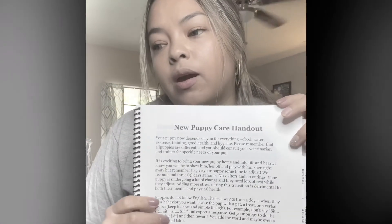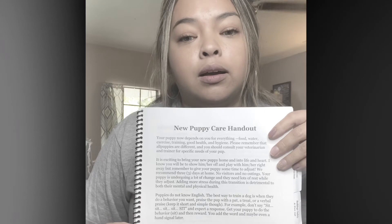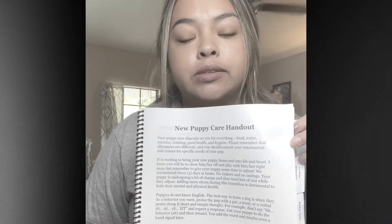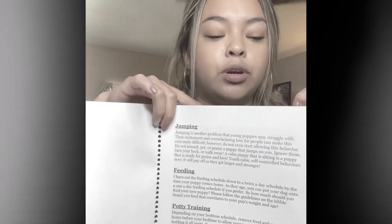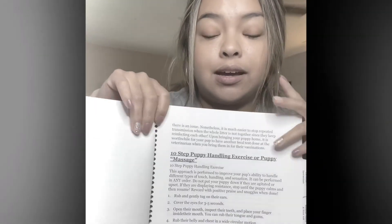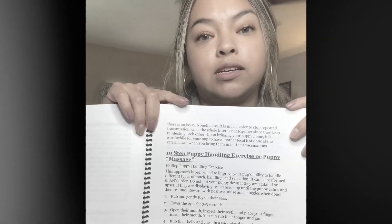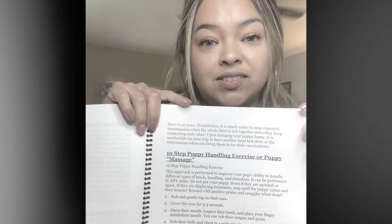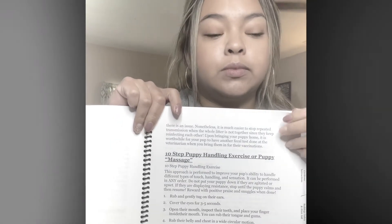For your new puppy care handout, we talk about what we recommend to do the first three days — this is from the Badass Breeder Guide. There are some quick tips about puppy training, jumping, feeding, potty training, crate use, and some other important stuff: parasites, veterinary care, and training, which is highly important. There's also a ten-step puppy massage — you've seen us doing the handling exercises; it's basically the same thing, but here it has all the instructions on how to do it and why we do it.